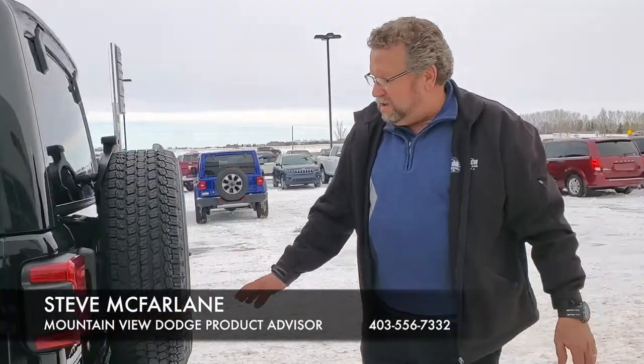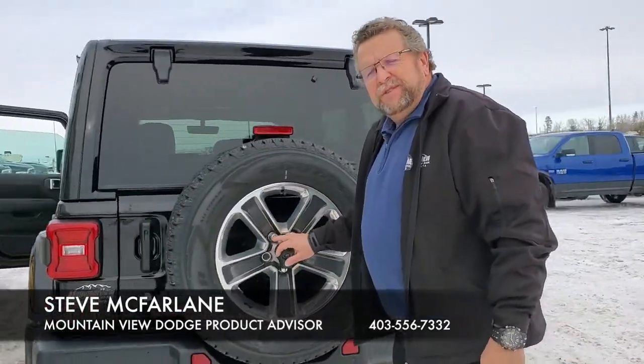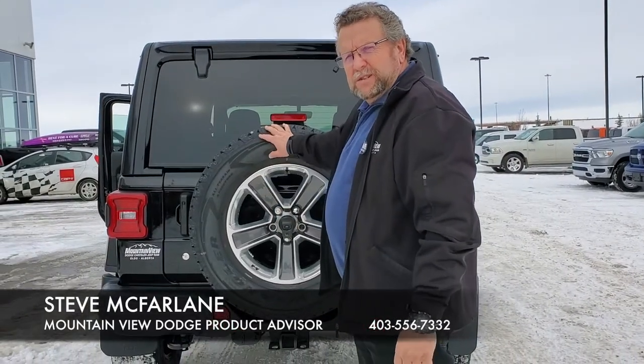Got the trailer tow ready to go as well, backup camera again on these. Here at Mountain View Dodge we add the wheel locks because this spare does go missing.